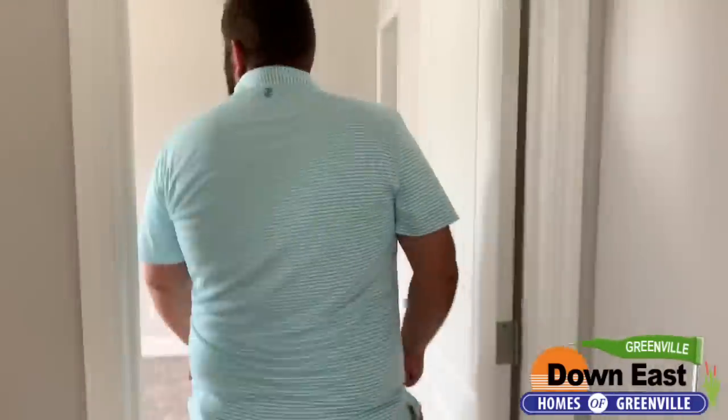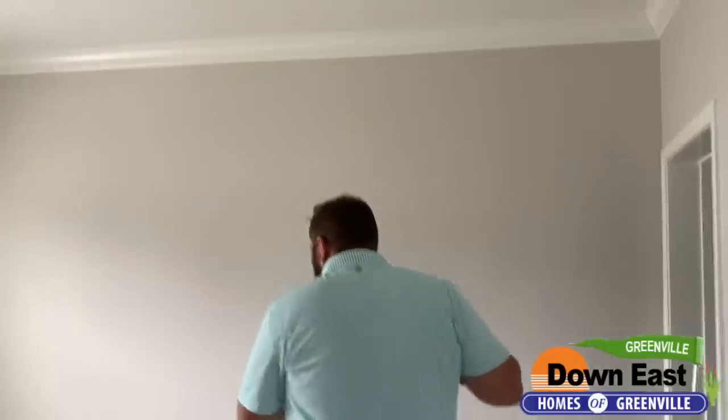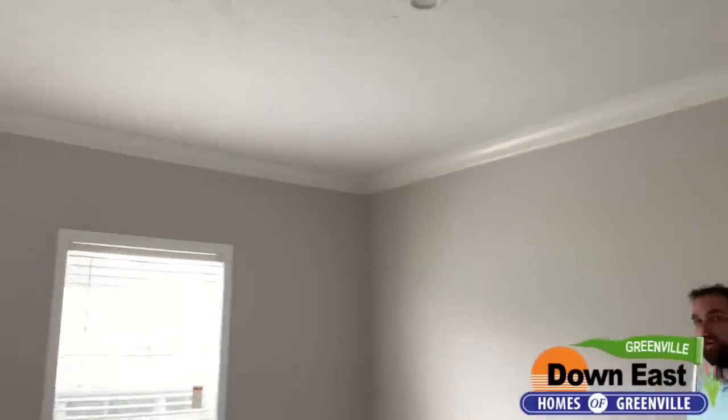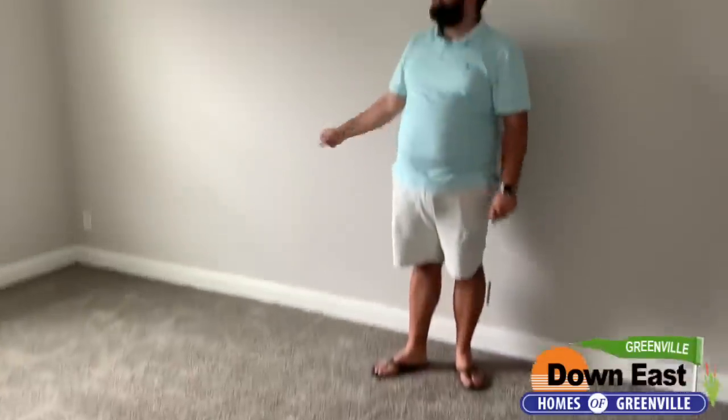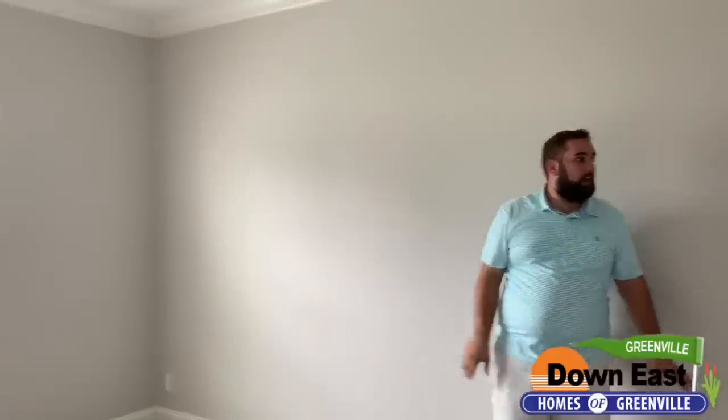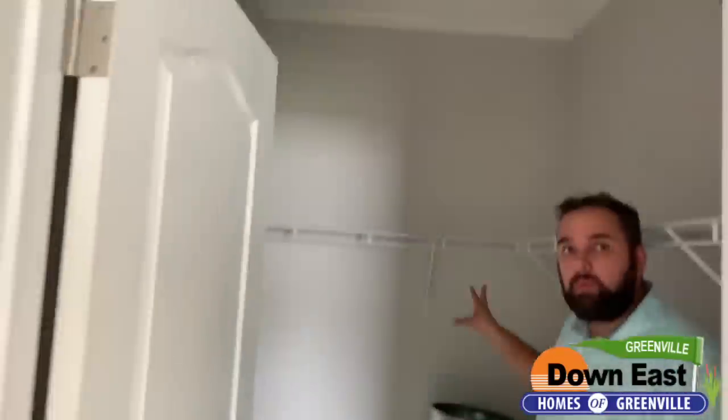Let me show you one of the bedrooms real quick. This is one of the smaller bedrooms but still a really good size with nice natural light coming in. We also have a fully sheetrocked walk-in closet over here. You just can't beat this home — I can't get over how nice it is.